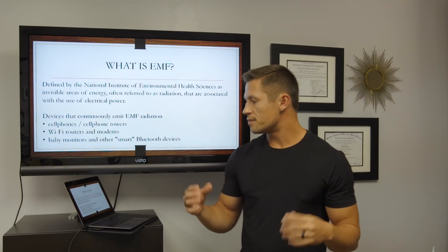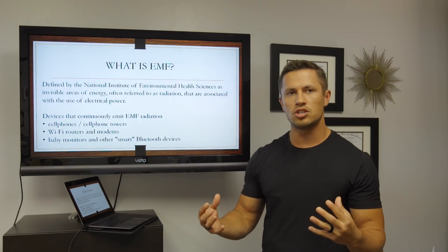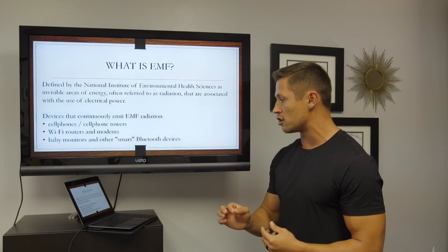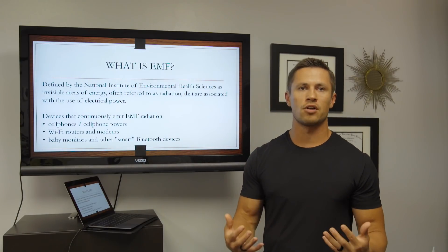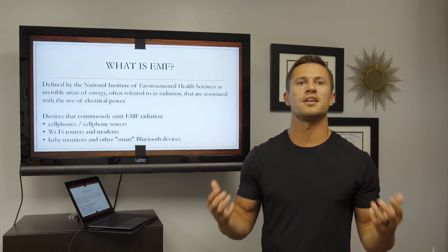EMF, or EMFs, is defined by the National Institute of Environmental Health Sciences as invisible areas of energy, often referred to as radiation, that are associated with the use of electrical power. So it's radiation that you can't see, associated with using electricity.